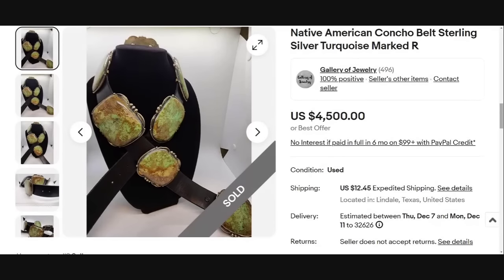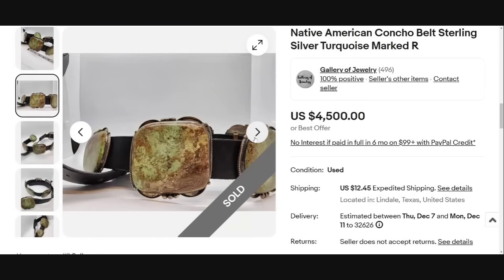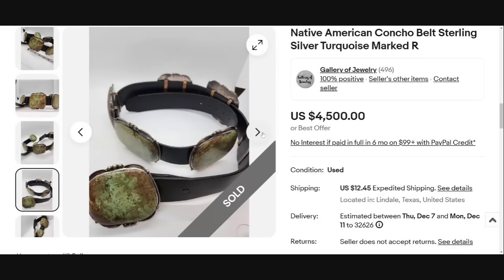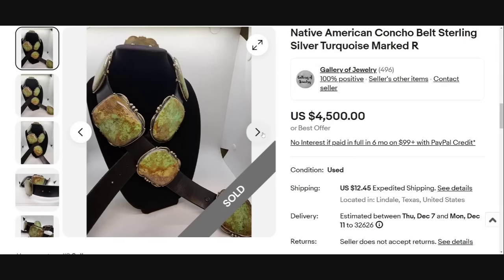We have three left. Two of them are like this — a concho belt with giant pieces of turquoise and sterling silver; there's no other way to say it: giant. It says it is marked R. All of these pieces slide onto that leather belt — really cool with giant hunks of turquoise. It was marked R, and this one sold for $4,500.